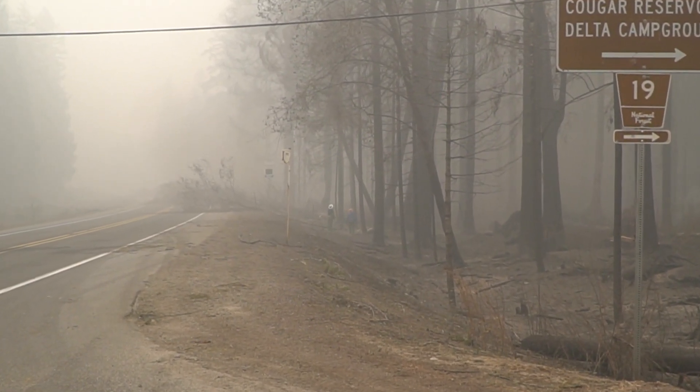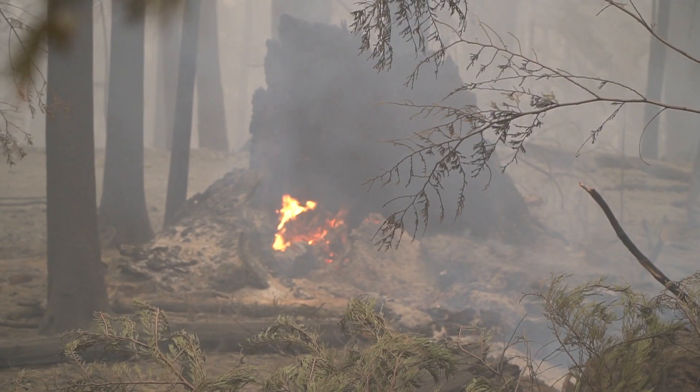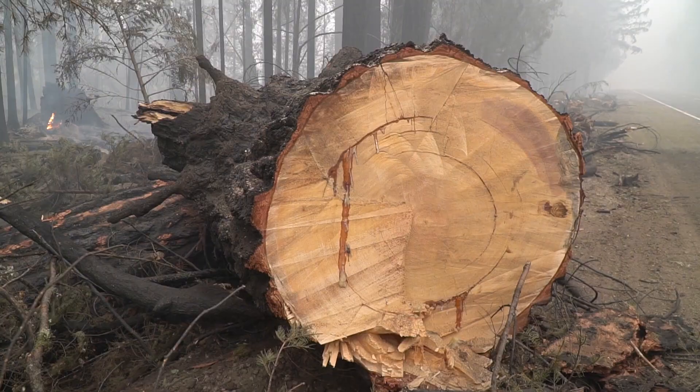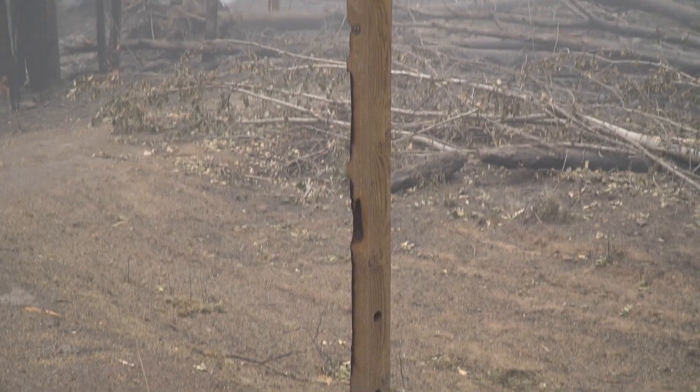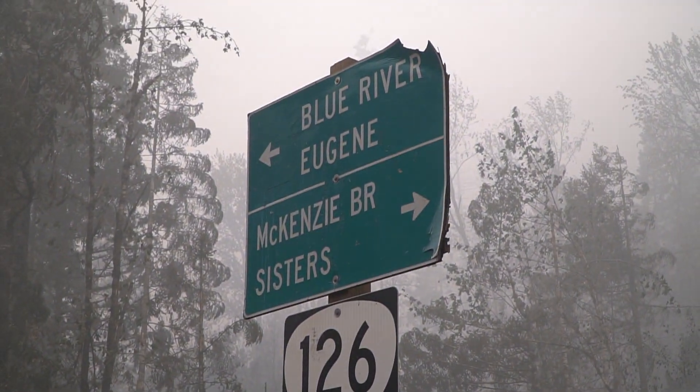Some of the stuff we're going to have to deal with in the short term is get the hazard trees cut — the ones that are still hanging over the highway, the ones that are still burning out and basically falling down. That's just for the immediate safety of all the workers that are up here.